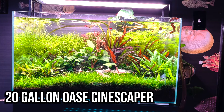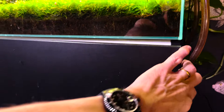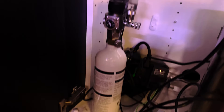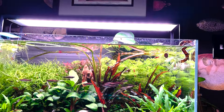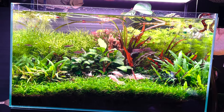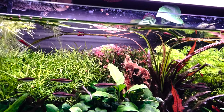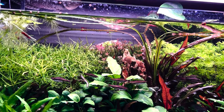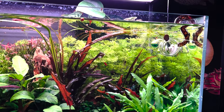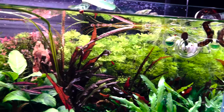This is my 20-gallon Oase Cinescaper — a system originally not available in the US but now they've started selling it. It's a rimless aquarium. Inside I've got an ADA Superjet canister filter, a UNS mini regulator with a paintball canister, and a Chihiros light that works on an app. The tank is heavily planted and recently trimmed. On the left is pogostemon octopus, in the middle some Rotala atra with red tips — just cut, so the red isn't pronounced yet, but within a week it'll be up to the top all red and glorious. On the right is Limnophila sessiliflora, a really fast-growing stem plant and nice alternative to cabomba.